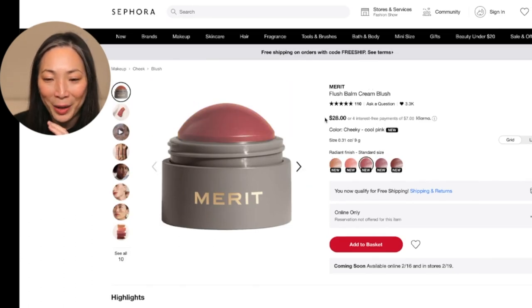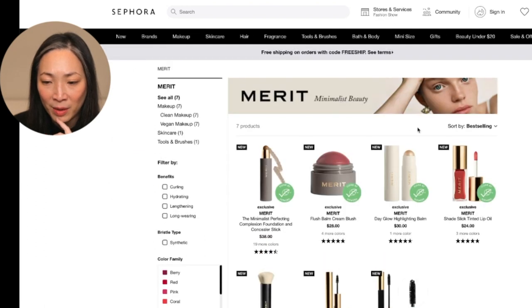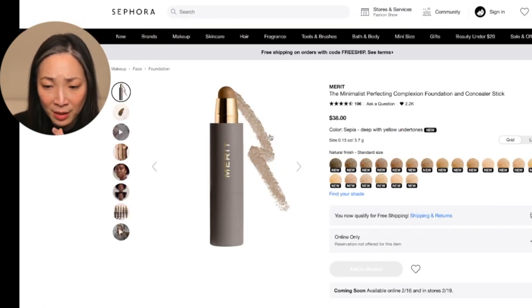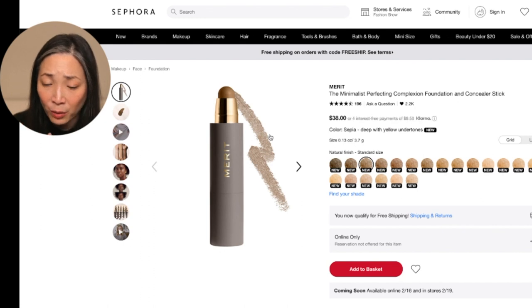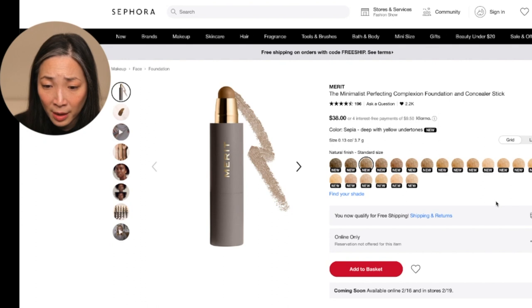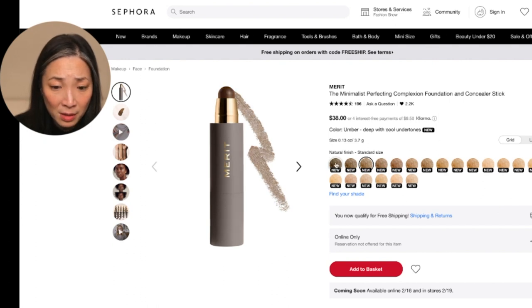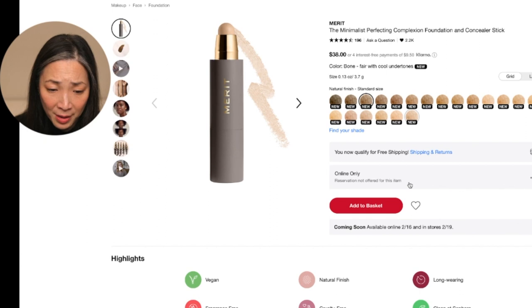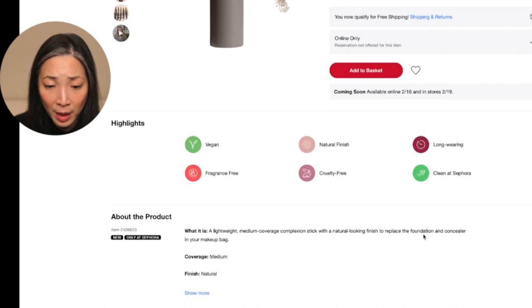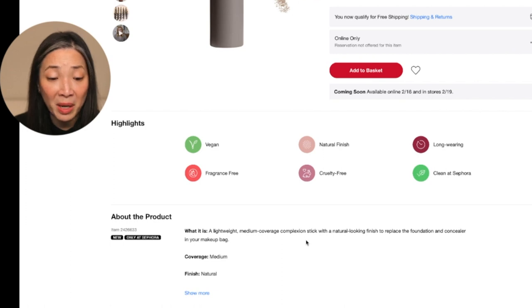Let's go back to the rest of the Merit line. This foundation and concealer stick looks really interesting. They have quite a few shades — 20 shades, and this is the deepest. It's $38. I think I definitely want to try this. It's vegan, natural, fragrance-free, clean, cruelty-free, long-wearing, lightweight, medium coverage complexion stick with a natural-looking finish to replace the foundation and concealer in your makeup bag. I am down.